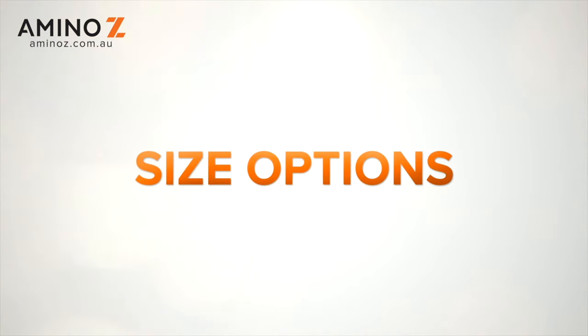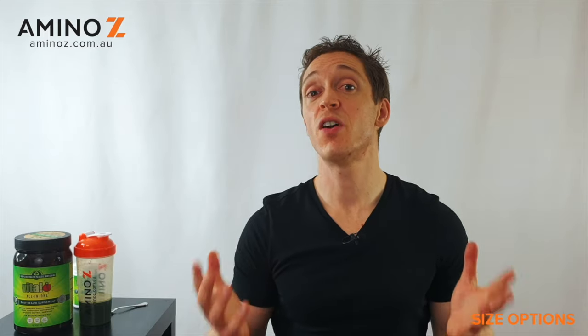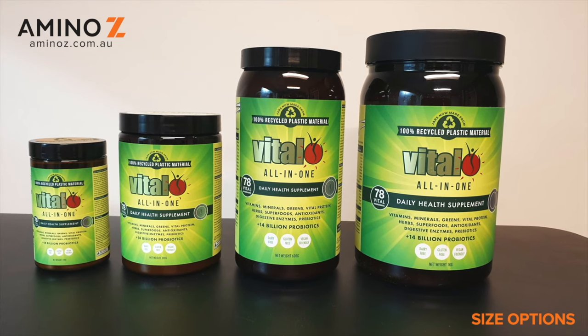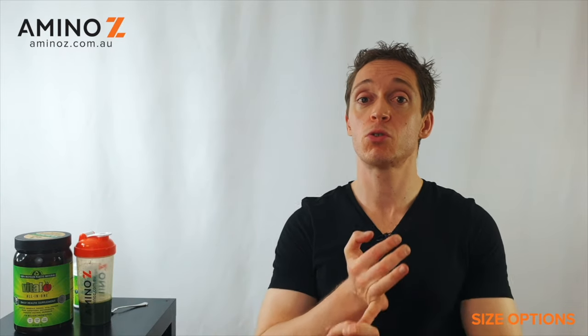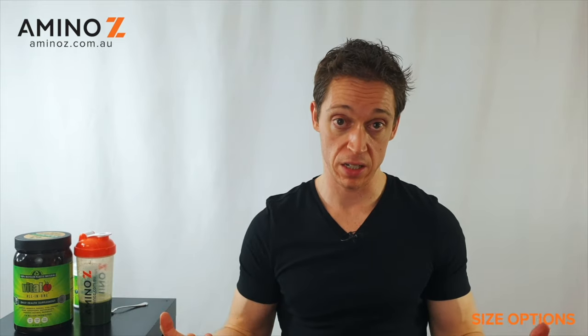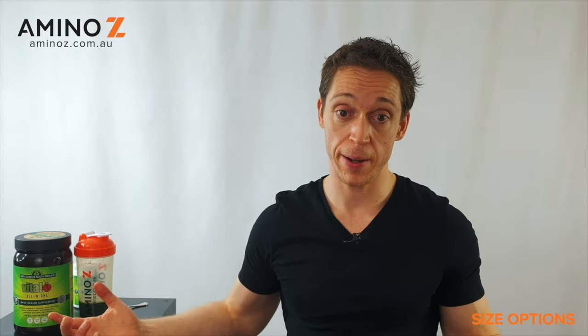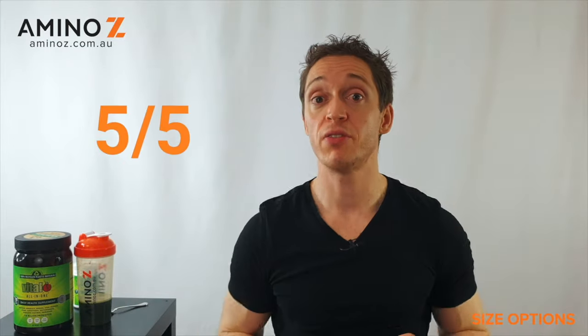Now let's move on to size options. The great thing about the Vital All-in-One is that it comes in five different options: 120 grams, 300 grams, 600 grams, one kilo, and it also comes in little travel sachets for convenience. If you're a longtime greens user, you can get the one-kilo version and save a bit of money. Typically a greens product will come in one or two sizes, maybe three if you're lucky, so this one gets full marks — 5 out of 5.